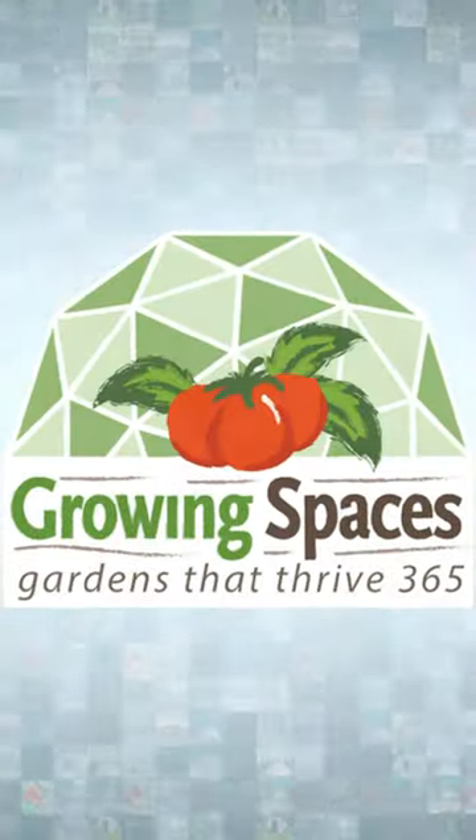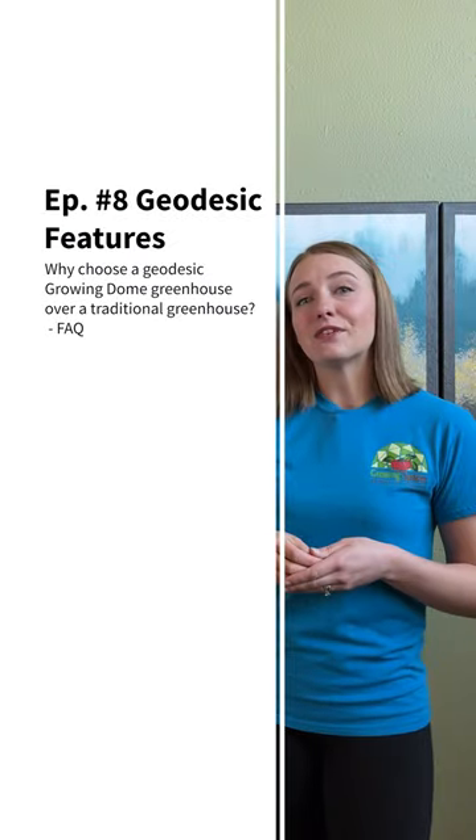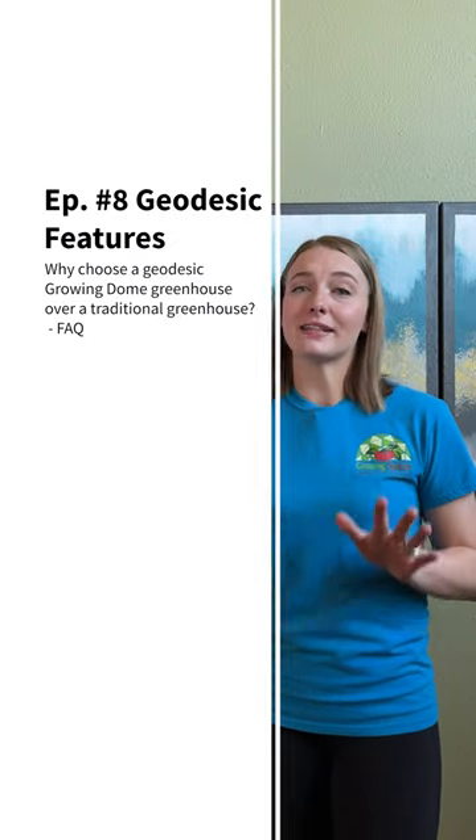Ask an Expert, Episode 8. Why would you choose a geodesic growing dome over a traditional greenhouse? Let's get into the seven features that make the growing dome one of the best options on the market.